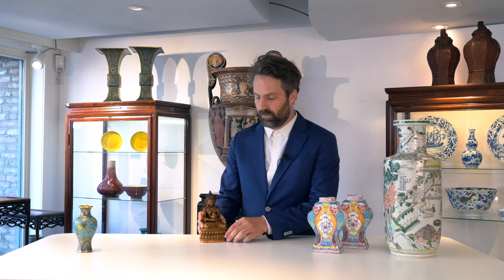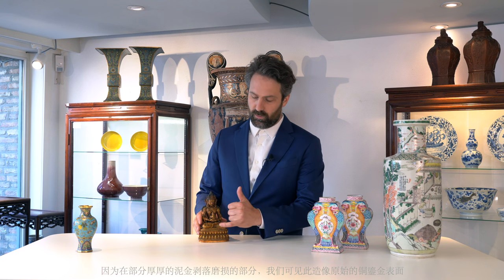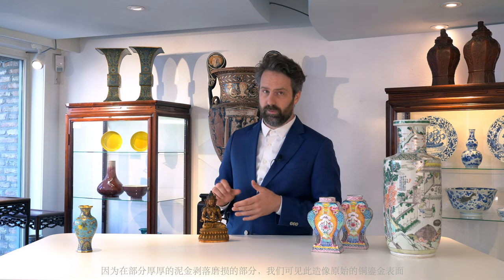The first lot I want to show you is a beautiful sculpture — this beautiful gilt lacquered, gilt bronze sculpture of Amitayus. Why can we say that it is gilt bronze? Because in the areas where the gilt lacquer is no longer present, we see the raw material, the gilt bronze.